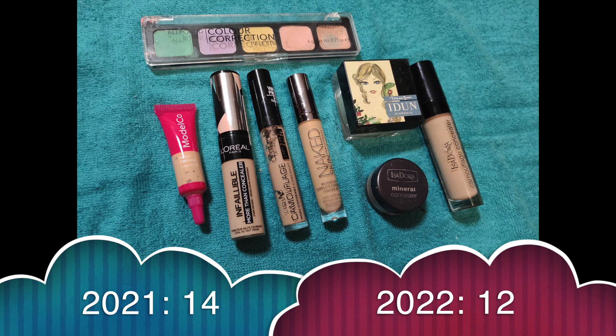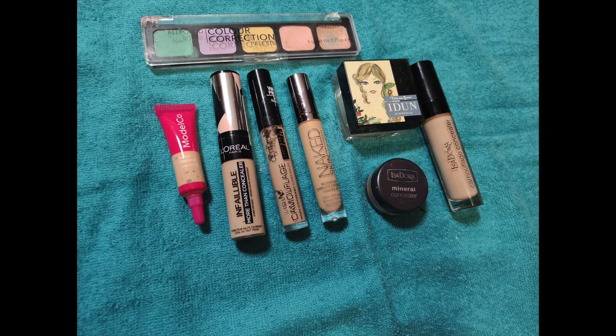Concealers and correctors. I have 12, including a palette with 5 pans in it. I used to have 14, I got 1 and used up 3, so that leaves me with 12. This color corrector palette is getting very old — 4 of the pans have actually kind of dried up. The last one I'm trying to use up and then I will probably declutter the rest.